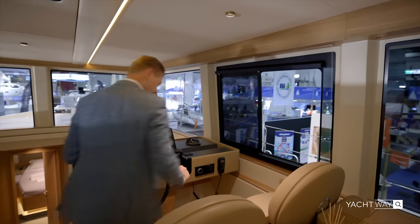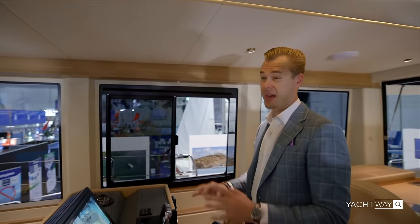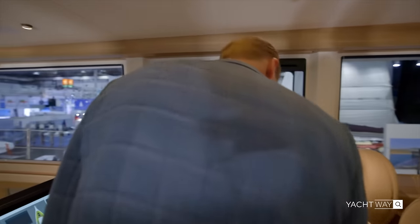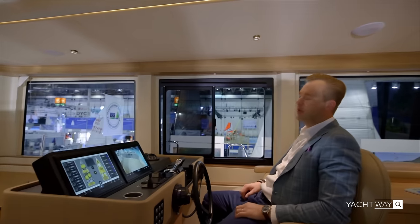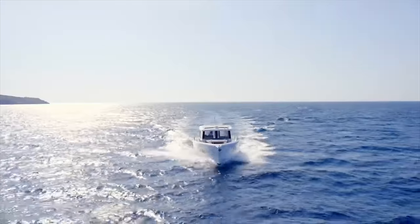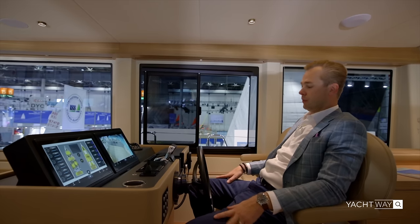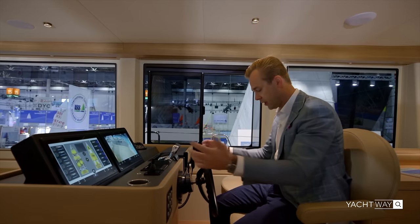The helm station is on the starboard side with great seating and incredible visibility — everything is essentially glass. The seats fold down comfortably. At eight knots this is not about getting from point A to point B as fast as possible; it's really about enjoying the journey, which a lot of people appreciate.